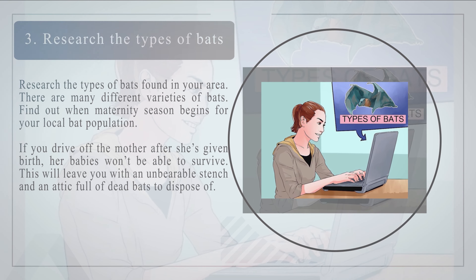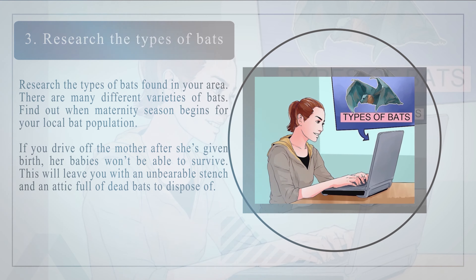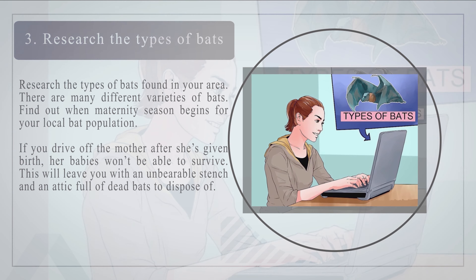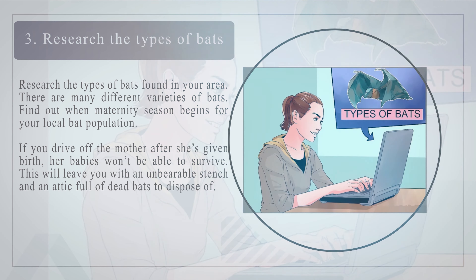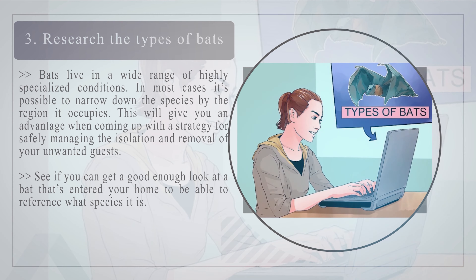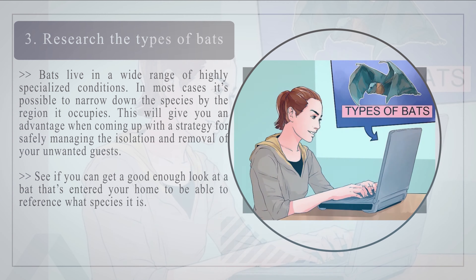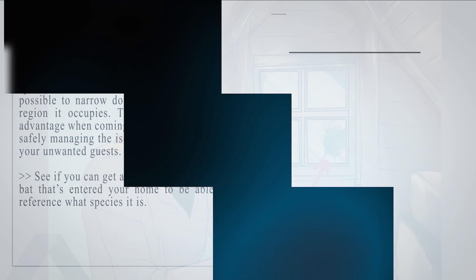Number three — research the types of bats found in your area. Find out when maternity season begins for your local bat population. If you drive off the mother after she's given birth, her babies won't survive, leaving you with an unbearable stench and an attic full of dead bats. In most cases, you can narrow down the species by the region it occupies, which gives you an advantage when developing a strategy for safely managing removal of your unwanted guests.